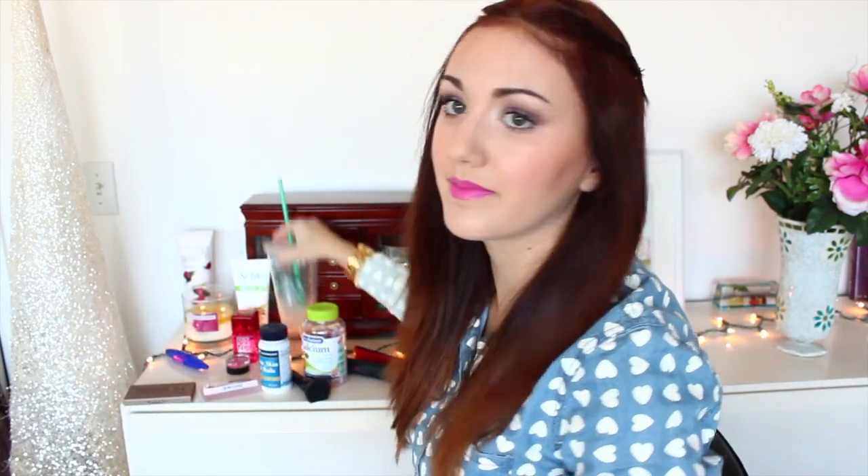Moving on to lip products — I have four new ones to share that I got throughout February. Starting with MAC's Candy Yum Yum, which is a matte lipstick. I found it through a YouTuber named Nicole Guerrero — I'll have her channel linked below. It's the most gorgeous bright pink color, which I'm actually wearing right now. You guys know how I feel about a pop of lip color — I'm obsessed with bright lips and trying crazy lip colors.